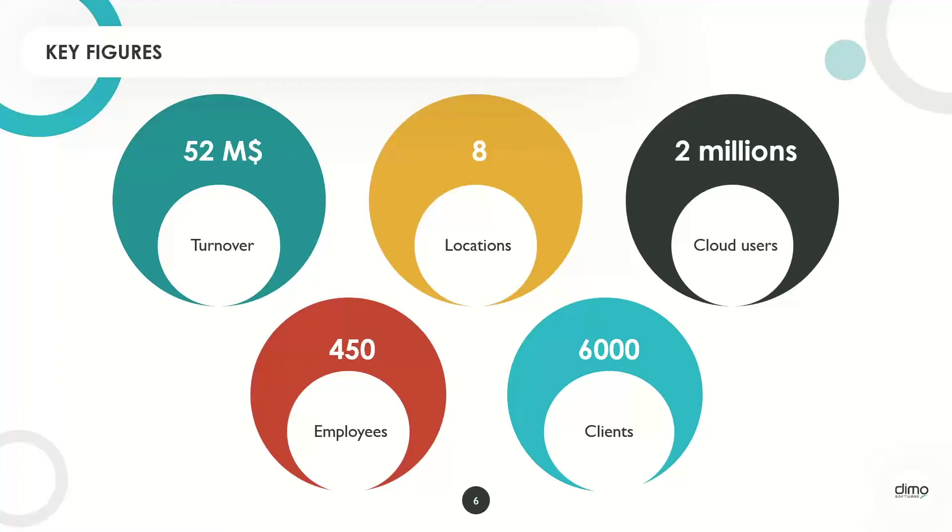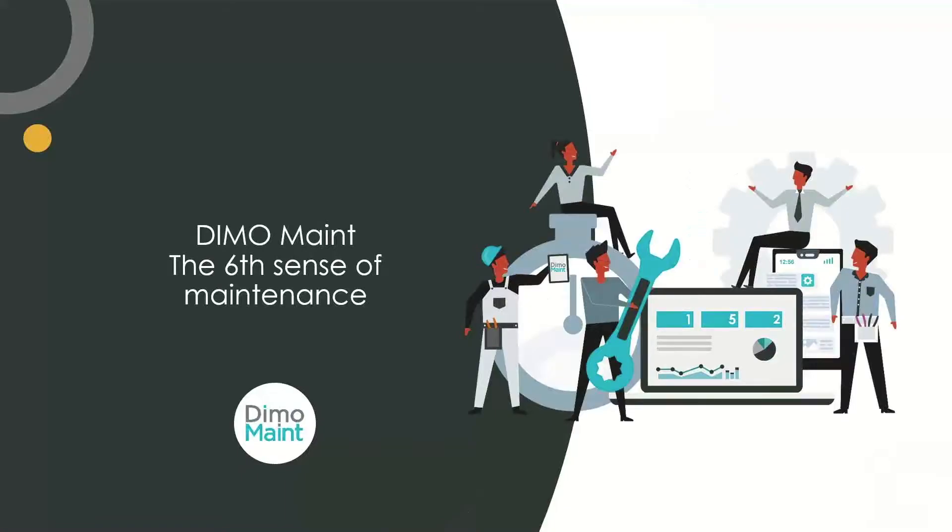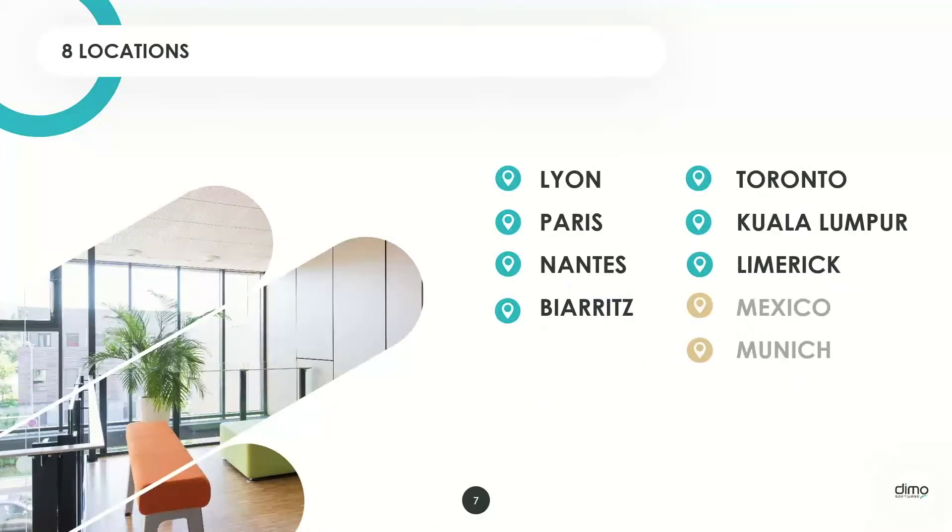The Dimo Software Group has eight fields of expertise — we are editor and integrator of software solutions. Right now we're focusing on the CMMS part, which is the most international. Key figures: turnover of $52 million, 450 employees, and 10 locations — four in France, one in Toronto, one in Kuala Lumpur for the Asian market, one in Limerick Ireland, and soon one in Mexico and another in Munich, Germany.